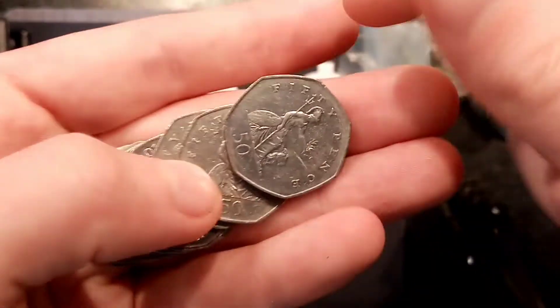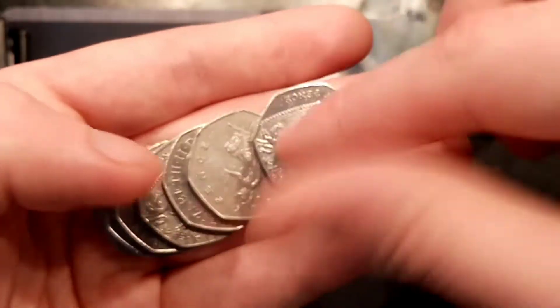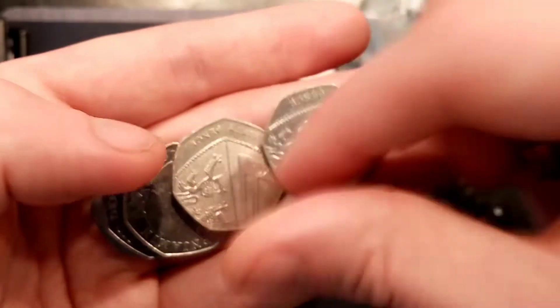Even more Britannias as well — five, six, seven Britannias in a row. I don't think that's ever happened! Eight Britannias in a row. Finally a Shield coin.